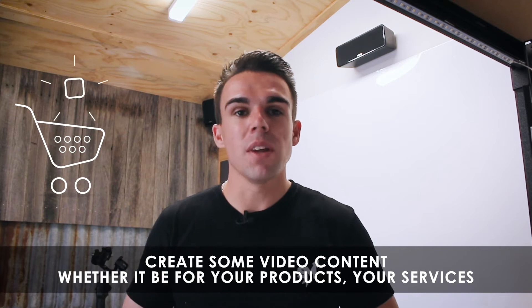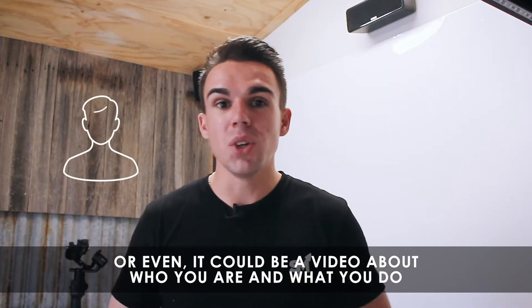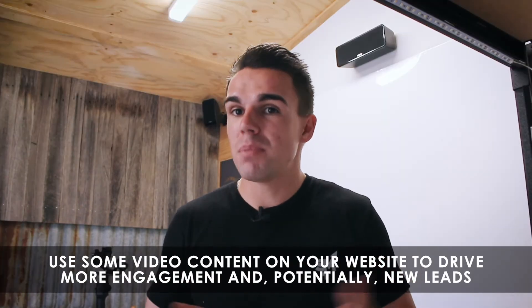Create some video content, whether it be for your products, your services — go into detail about what they are — or even a video about who you are and what you do. Use some video content on your website to drive more engagement and potentially new leads.